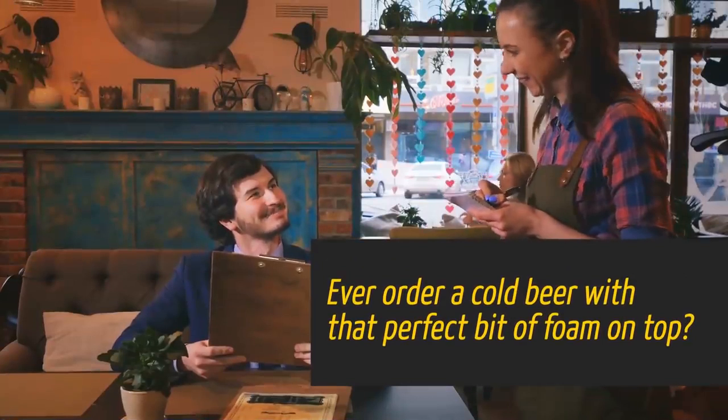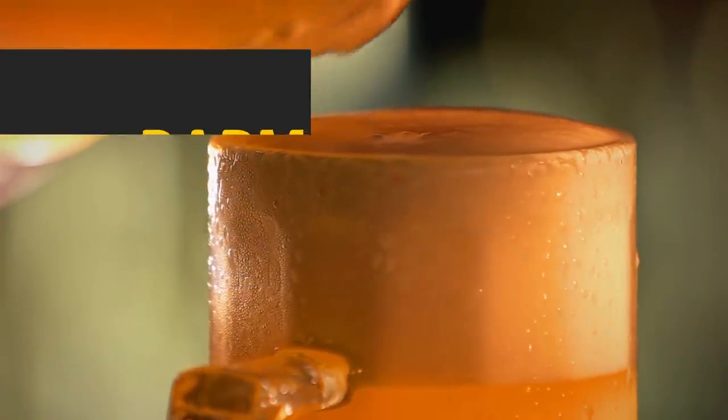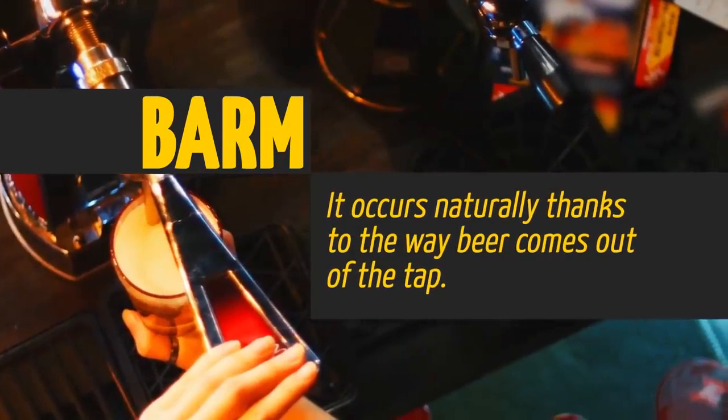Ever order a cold beer with that perfect bit of foam on top? That foam actually has a name — barm. It occurs naturally thanks to the way beer comes out of the tap.